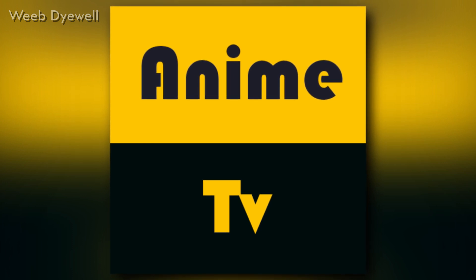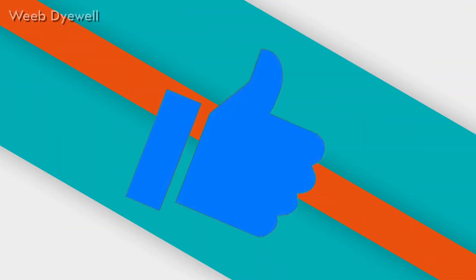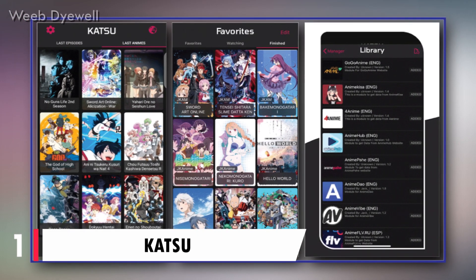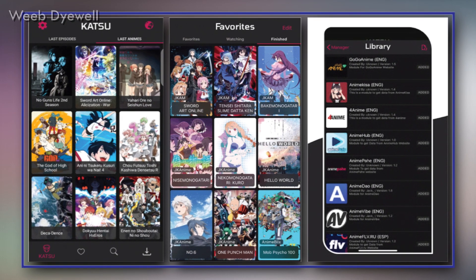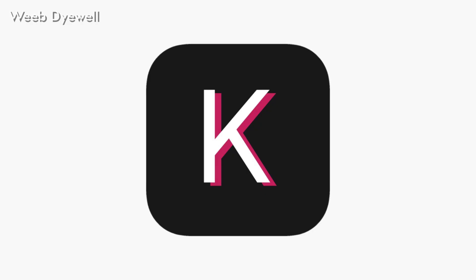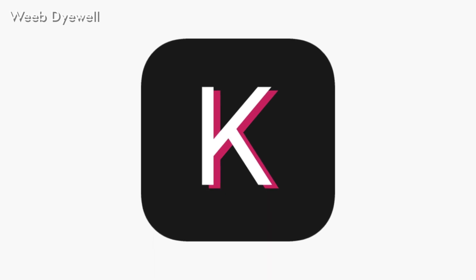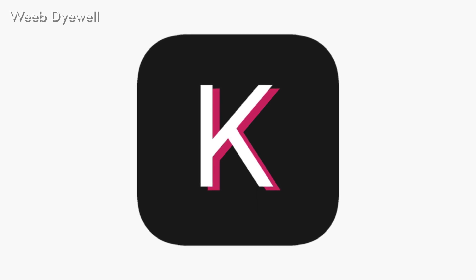At number 1, the app name is Katsu. Katsu was developed by a well-known publisher of entertainment apps, Orion. It incorporates different genres of anime from various channels to bring the best entertainment to viewers. You can also view it on the big screen if the app supports your device. With exceptional picture quality and multi-language support, you couldn't be asking for more from this app.